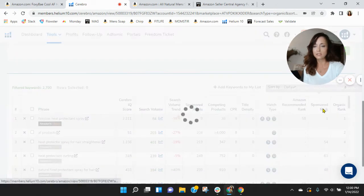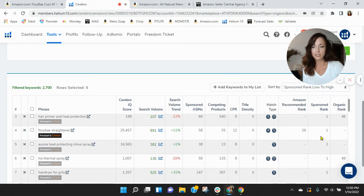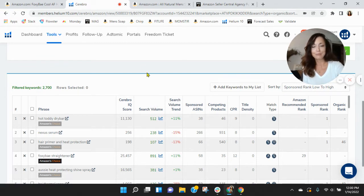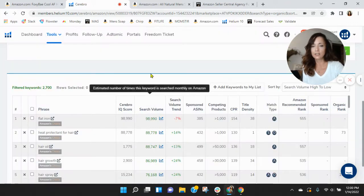Let's look at your sponsored rankings. I want to make sure you've got a lot of search traffic within these. Keywords are constantly changing through trends and things like that. Hot Toddy, Dry Bar — that is your first ranked sponsored. As we scroll down, you see you're doing some advertising, which is good, but you're not getting a lot of search traffic here. Let's see what keywords folks are using within this category most frequently.